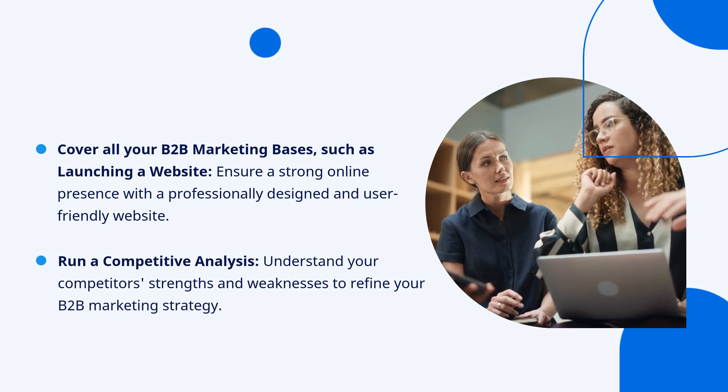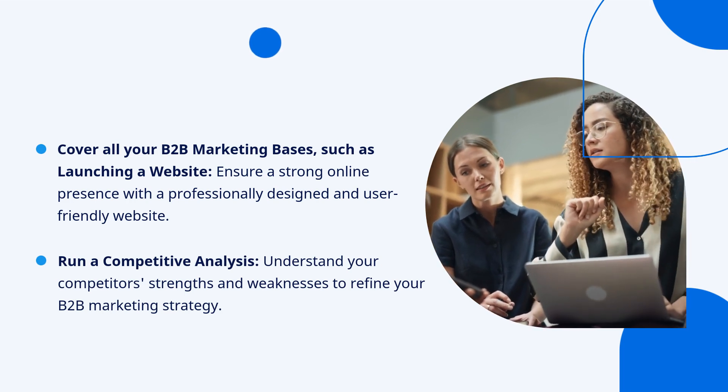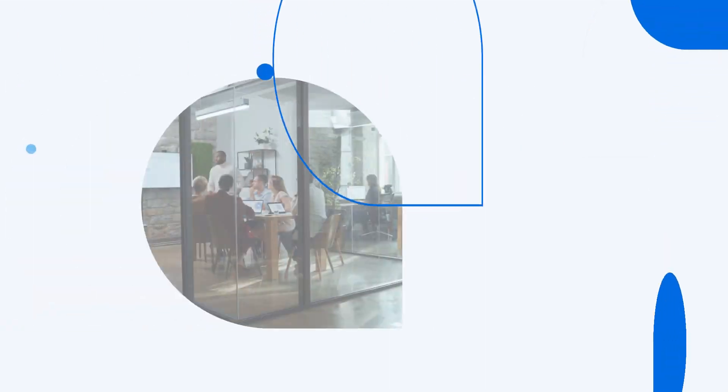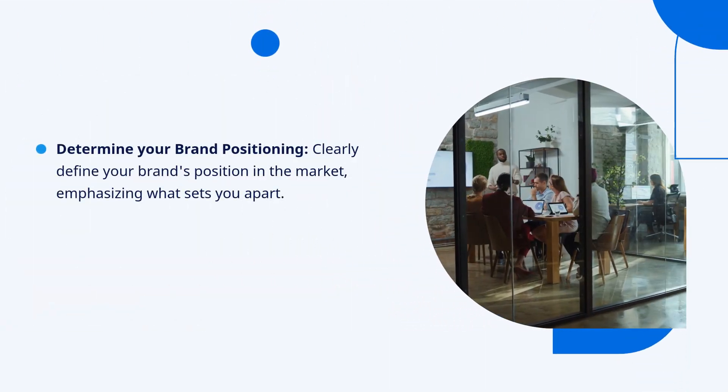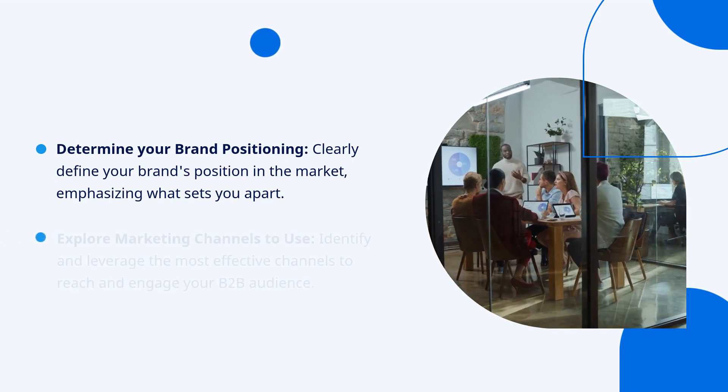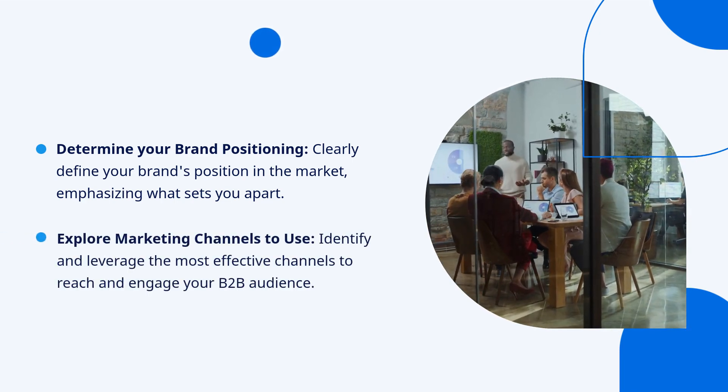Run a competitive analysis — understand your competitors' strengths and weaknesses to refine your B2B marketing strategy. Determine your brand positioning: clearly define your brand's position in the market, emphasizing what sets you apart. Explore marketing channels to use.